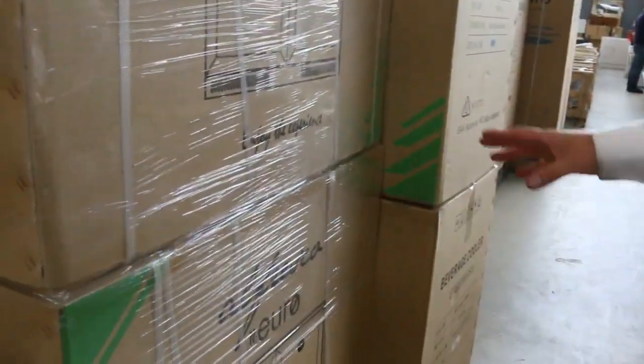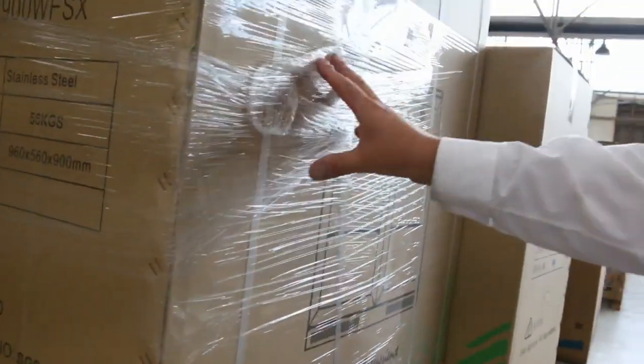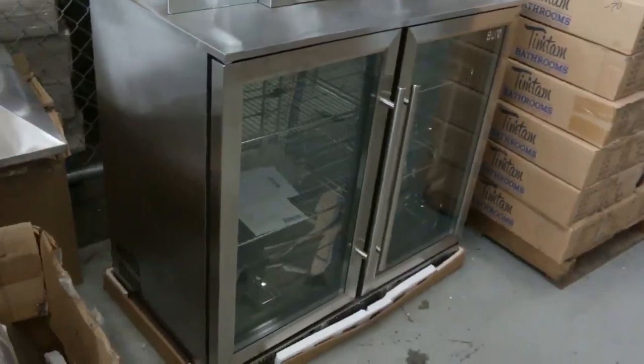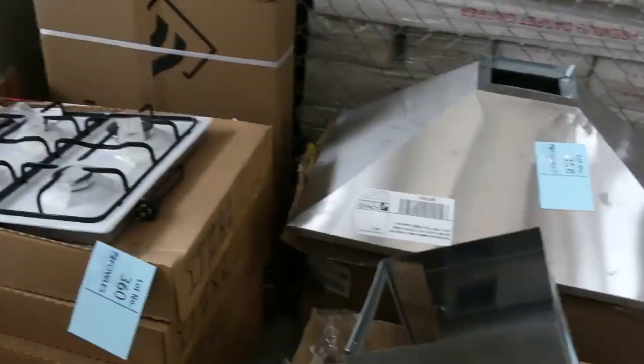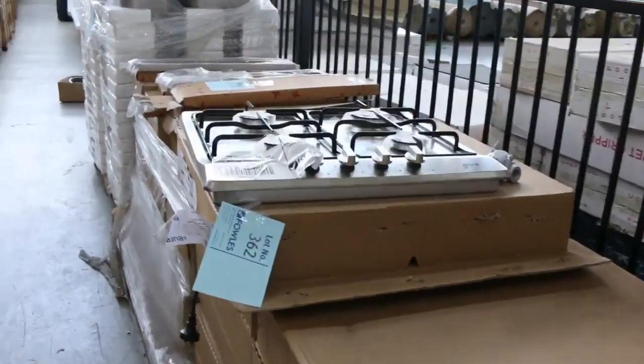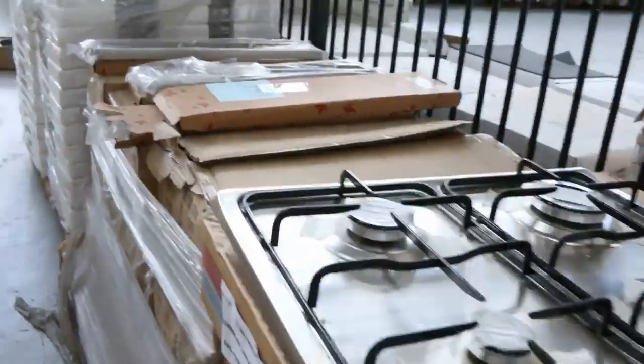Got these lovely glass-fronted double and single door bar fridges — under-bench fridges in the stainless steel finish. They're starting in the high fours for the single doors and a little bit more for the double doors. You can couple them up and have as many as you like.